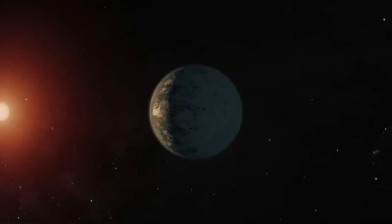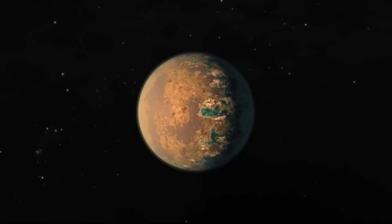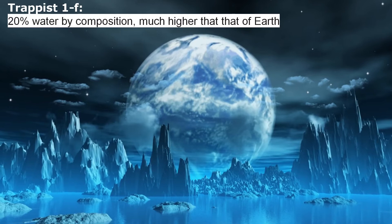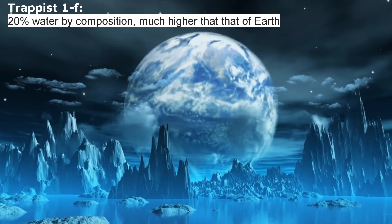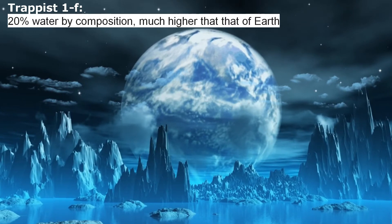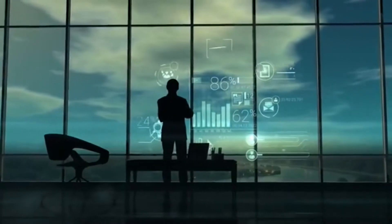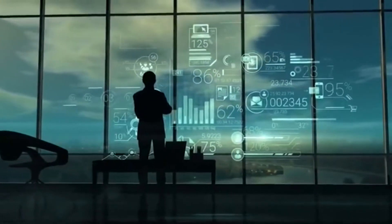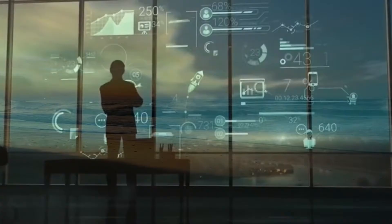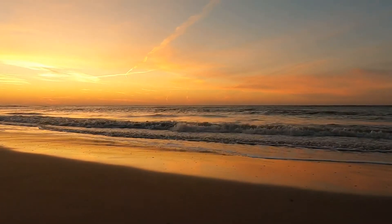TRAPPIST-1f has a radius about the same as Earth at around 1.045 Earth radii, but only about two-thirds of Earth's mass at around 0.68. This means it's substantially less dense and is considered somewhat unlikely to be a full rocky planet, and extremely unlikely to be an Earth-like one with a large iron core without a thick hydrogen-rich atmosphere enveloping the planet. Simulations strongly suggest the planet is approximately 20% water by composition — much higher than our Earth — with one hemisphere permanently facing the star while the opposite side is shrouded in eternal darkness. If it is an ocean world, depending on how currents work, it could be a very interesting place.